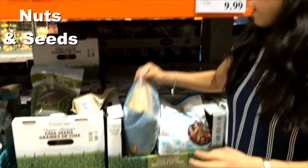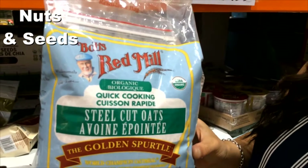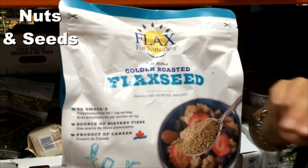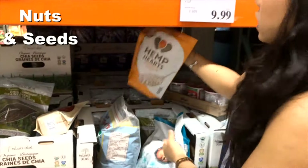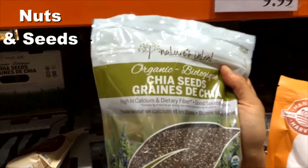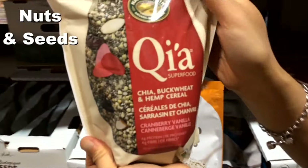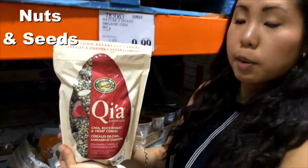Quite a few good finds here. We have Bob's Red Mill steel-cut oats — new for Costco — just plain. We also have roasted ground flaxseed with a really nice toasty flavor, plus there's a non-roasted flaxseed near the pharmacy area. Then there are hemp hearts and chia seeds, both really high in omega-3. And if you want a nice morning cereal, try Nature's Path Kia — chia seeds, buckwheat, and hemp cereal. Just mix it with some milk overnight and eat it like a pudding.